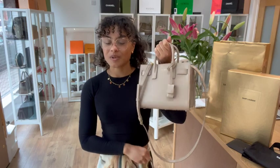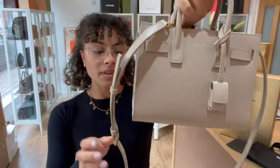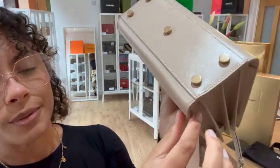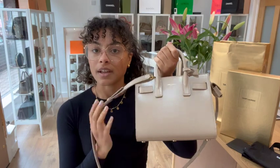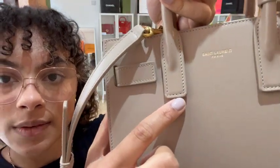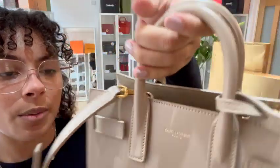So those are the features of this gorgeous little bag. The condition is really gorgeous — we've called the exterior very good. You can see those corners are beautiful, and that base is really beautiful. The shape is just perfect; it's been kept really nicely. There are just a few little signs of wear, which is why we've called it very good. You can see a little bit of rubbing just on the front of that top handle.